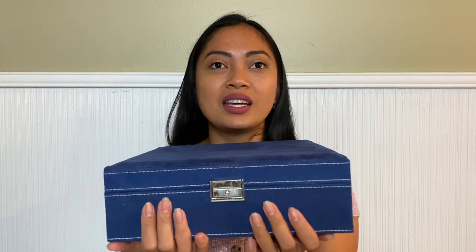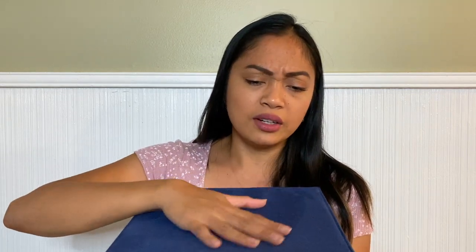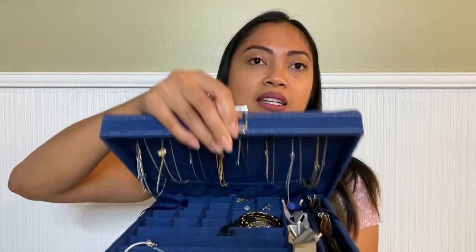My number one pick — are you ready? It is this jewelry holder or storage box. Look at that — the material, the texture. It's super soft, and this is the inside.